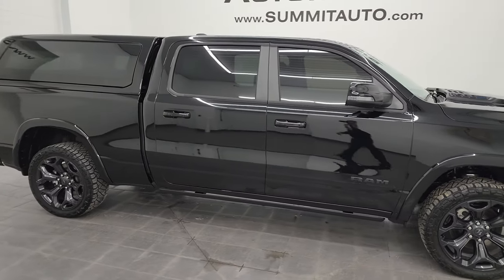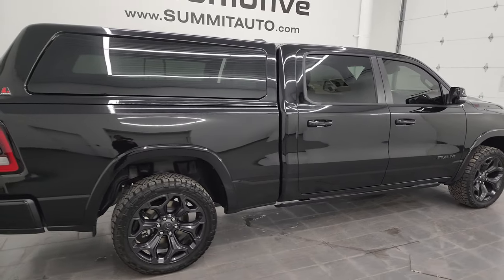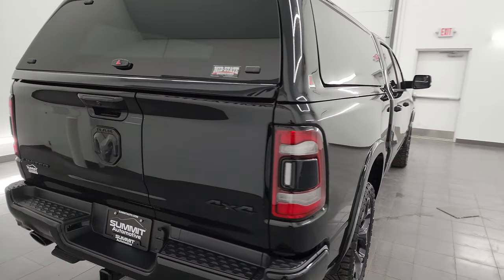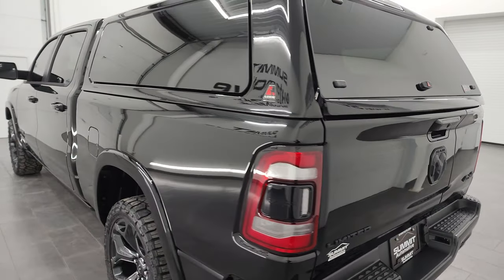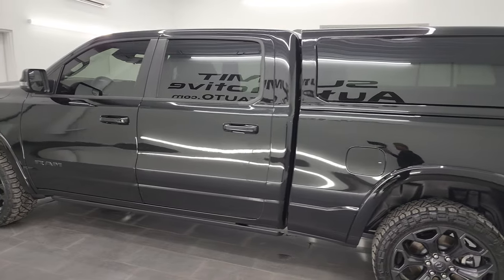This is Brett, and this 2023 Ram 1500 Crew Cab 6-foot 4-inch short box Limited Level 1 Night Edition is stock number 23T99A. I am here at Summit Automotive in Fond du Lac, Wisconsin — your new and used Ram and light duty truck headquarters.